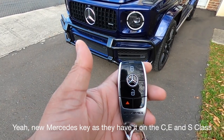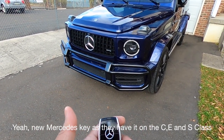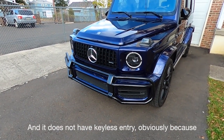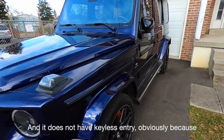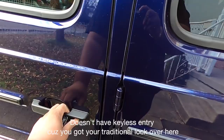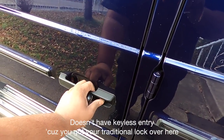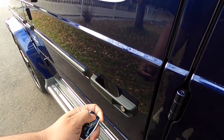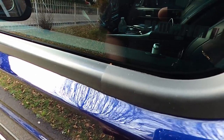Starting with the key — new Mercedes key like they have on the E-Class, C-Class, and S-Class. It's got the AMG logo. It does not have keyless entry because you've got your traditional lock over here. You can hear that sound — mirrors opening up, you can see the lock opening.